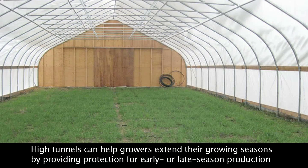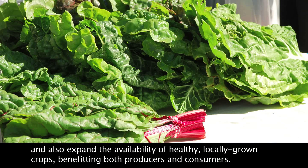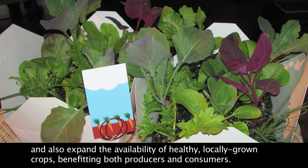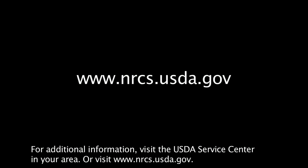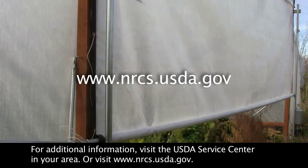High tunnels increase the availability of locally grown produce and other specialty crops in a conservation-friendly way. High tunnels can help growers extend their growing seasons by providing protection for early or late season production, and also expand the availability of healthy, locally grown crops, benefiting both producers and consumers. For additional information, visit the USDA Service Center in your area or visit www.nrcs.usda.gov.